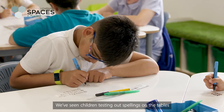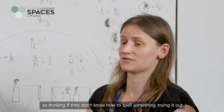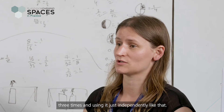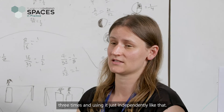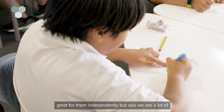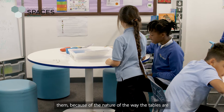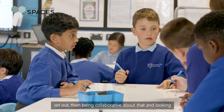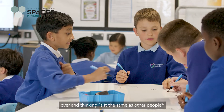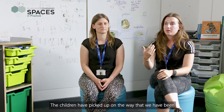We've seen children testing out spellings on the tables — thinking they don't know how to spell something, trying it out, using it independently. We also see a lot of maths working out calculations, which is great for independent work, but also collaborative, as they look over and think, 'Is it the same as other people?'